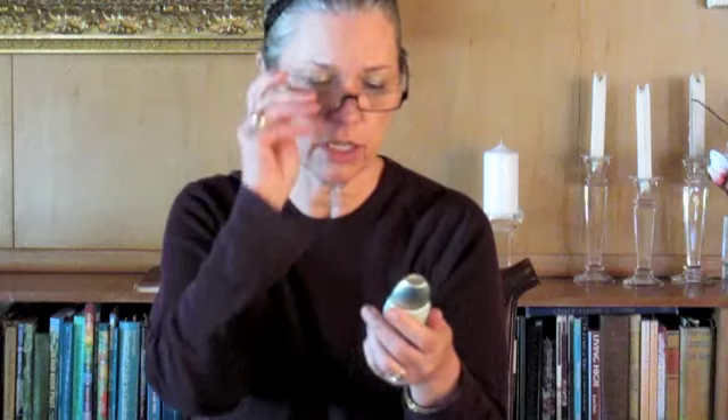Today I have on the Estee Lauder Daywear Plus — the full name is Daywear Plus Multi-Protection Antioxidant Moisturizer Sheer Tint Release Formula. It's kind of gray but you can't really tell anything; it's not like a BB cream or anything like that, so I don't really know what the tint does.